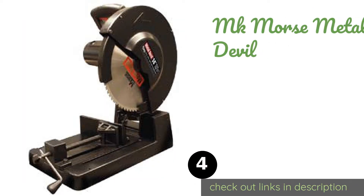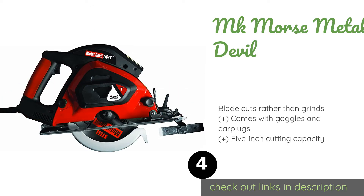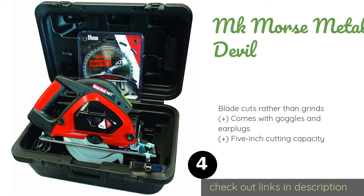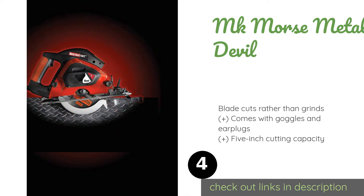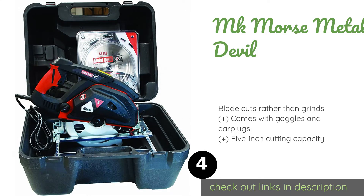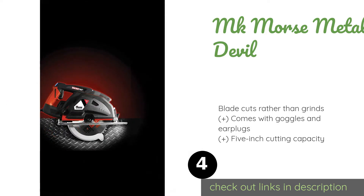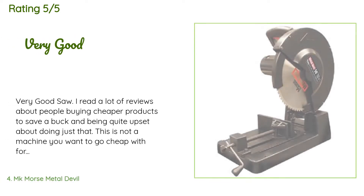The next product is the MK Morse Metal Devil. The MK Morse Metal Devil has a low-speed, high-torque 1,300 RPM motor for providing quick, consistent movement through even the toughest of metals. The teeth on its blade dissipate heat, reducing sparks and leaving edges cool to the touch. This product is available on Amazon for $429, and there are 101 reviews with an average rating of 4.1 stars.